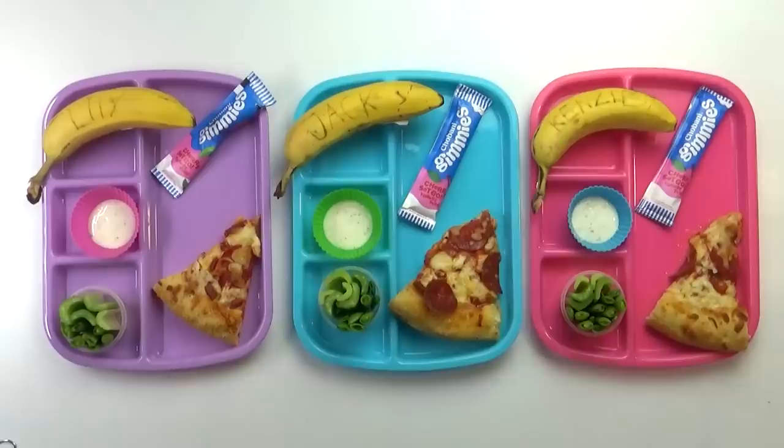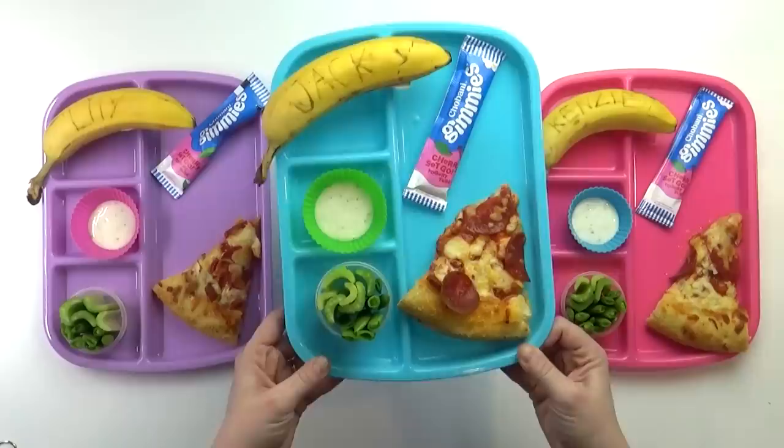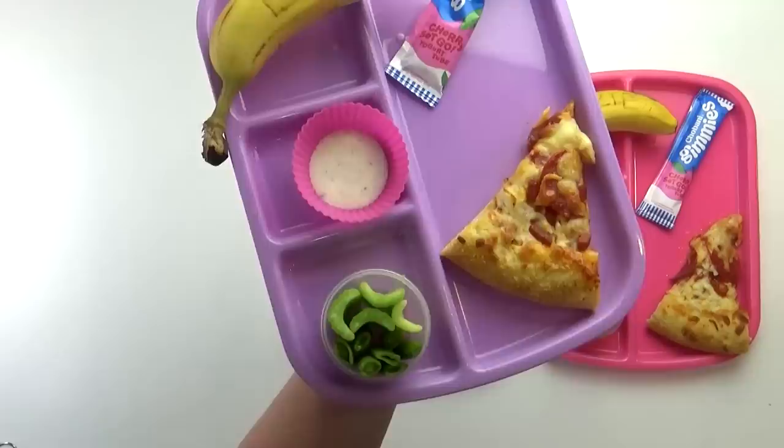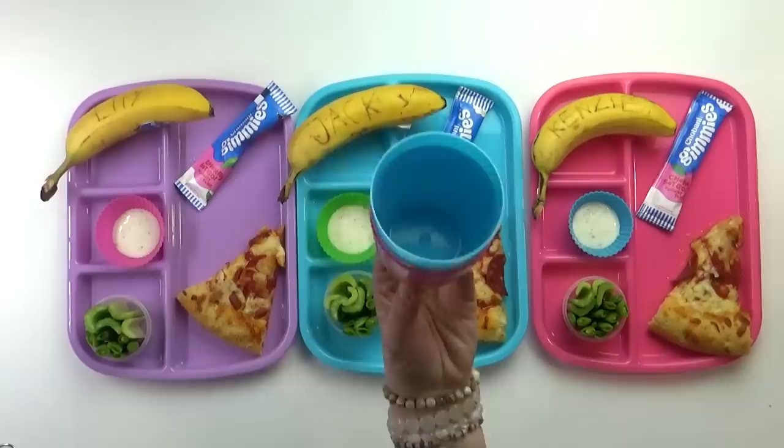Hey guys and welcome to Monday. Since we're going out of town tomorrow, I wanted to make today's lunch super easy and use up things I had on hand. So I went ahead and popped in a frozen pizza — just pepperoni. I'm also giving the kids a banana, a yogurt tube, celery, sugar snap peas, and of course ranch to dip them in. To drink, the kids are just going to have water today.